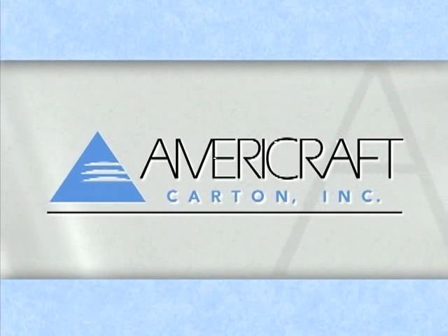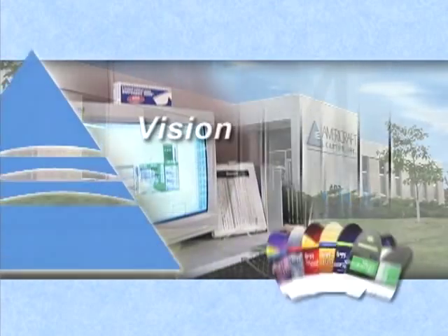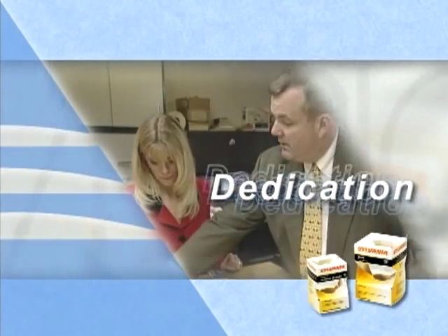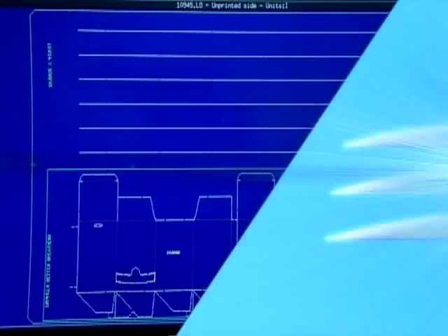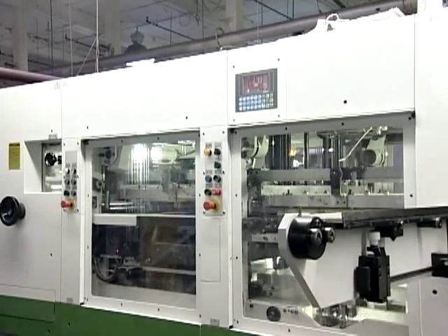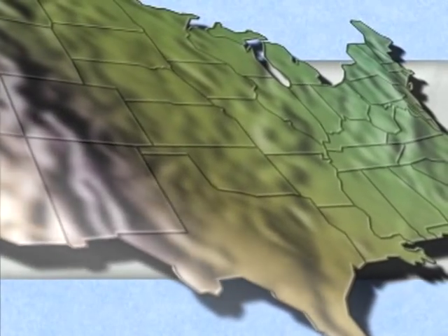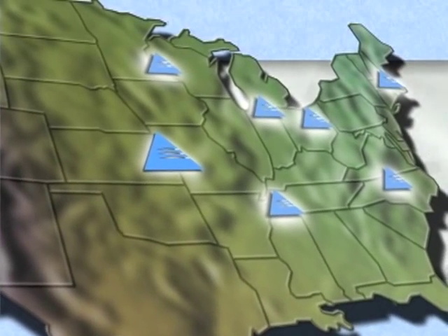AmeriCraft Carton. Vision. Dedication. Dependability. And Concern. AmeriCraft Carton is leading the way in the folding carton industry. Each of our seven locations is a self-sufficient business with all of the resources needed to be a market leader.